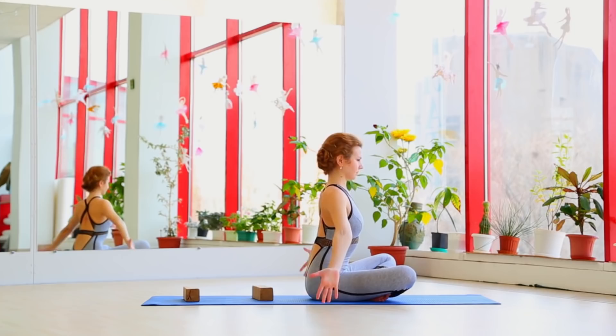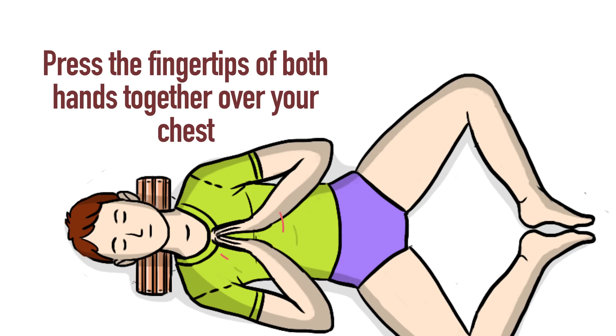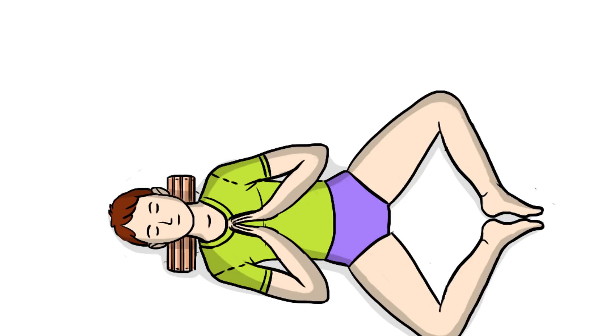Now let's do the second half. Keep your soles pressed together and pulled towards your groin throughout this second part. Press the fingertips of both hands together over your chest. Your fingers should be pointed towards the ceiling. Then press the entire length of your fingers together. Go back to just the fingertips. Do 10 of these. Now, with just your fingertips touching, rotate your wrists back and forth. Your fingers will point towards the ceiling and then towards your chest. Repeat this movement 10 times.